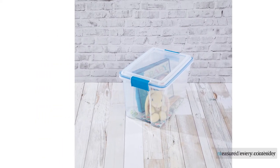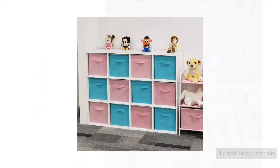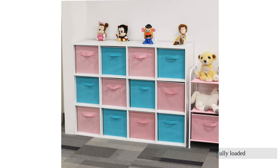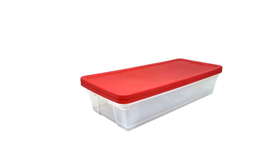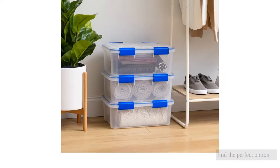We measured every contender, checked their stackability, and toted them while fully loaded. Whether you need a burly bin for your truck bed tools or a delicate fabric cube to blend into your living room decor, we can help you find the perfect option.